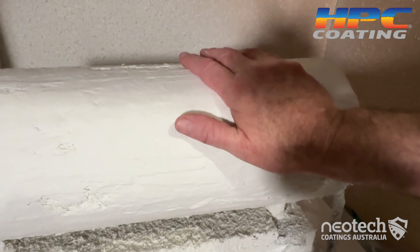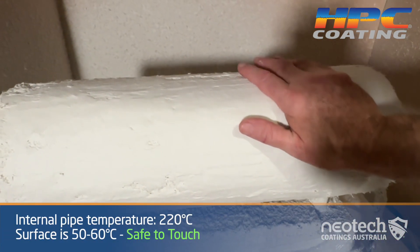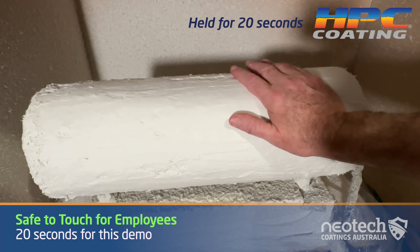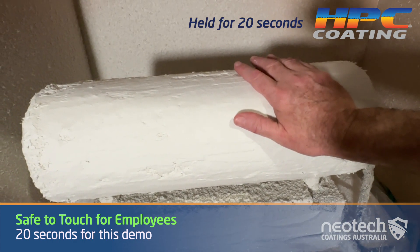The coating thickness measured across the application came in at around 20mm.